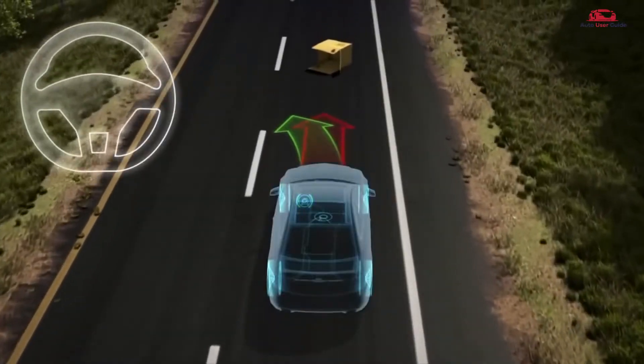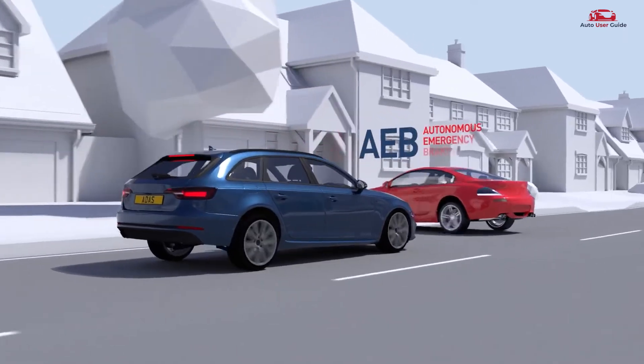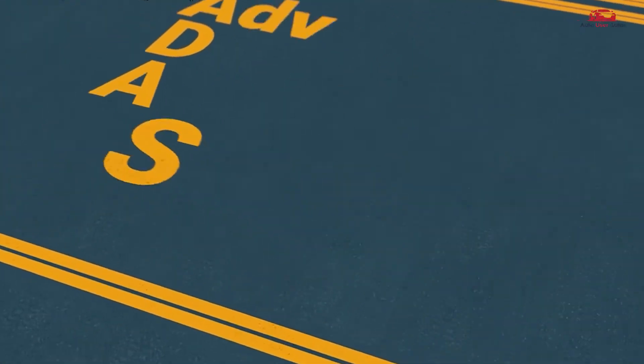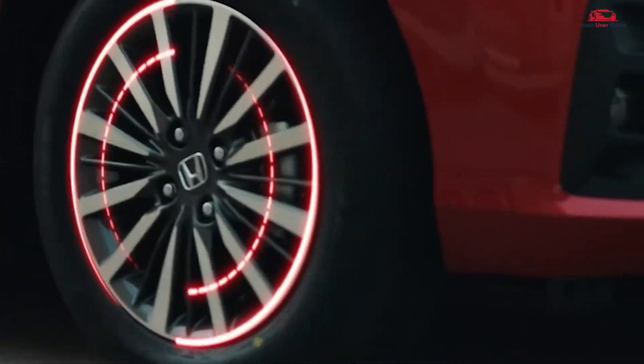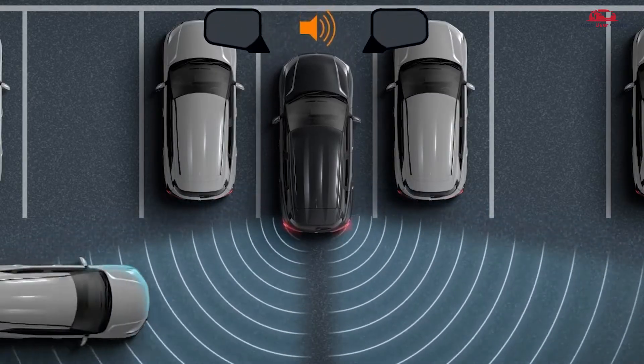Have you ever wondered how modern cars can detect obstacles, maintain lanes, and even brake automatically? Welcome to the world of Advanced Driver Assistance Systems, or ADAS, an innovation that's making driving safer, smarter, and more convenient.